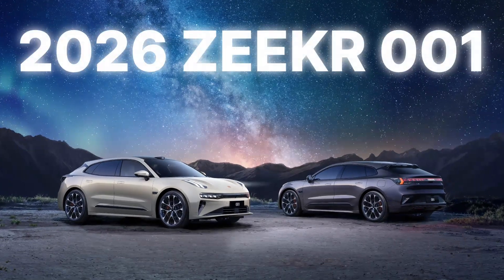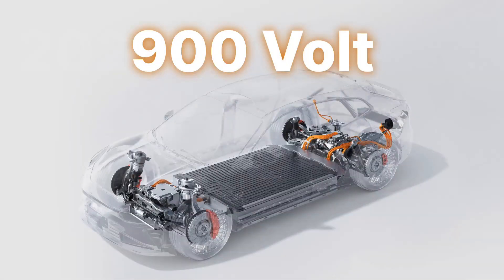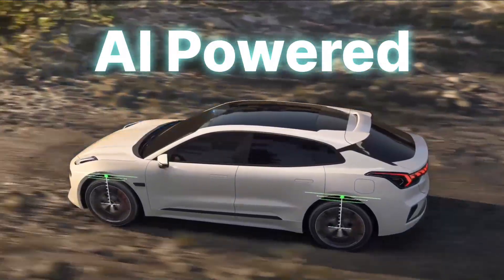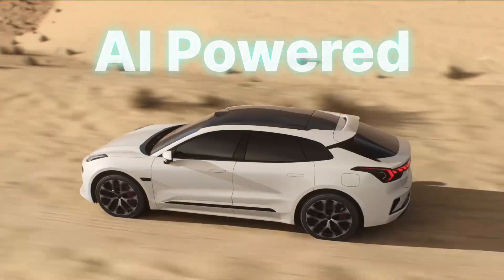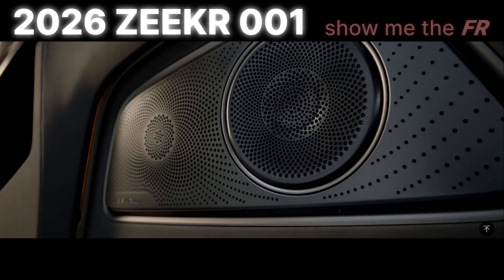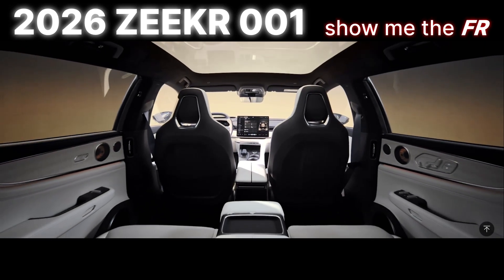In summary, the new Zeeker 001 looks pretty much the same on the outside, but gets a higher-voltage, faster-charging, more powerful, smarter AI-powered technology stack under that surface, plus a slew of interior upgrades to make you feel comfortable with your purchase decision. Just tell me there's still going to be an FR model, and I'll be happy too.